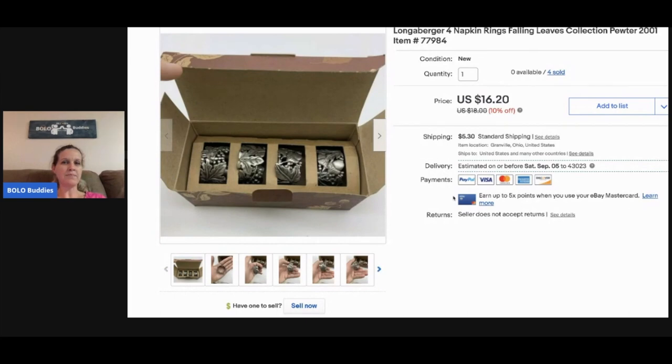These Longaberger napkin rings — I paid about a dollar each at a garage sale. I sold two of them for thirty-two forty, and then somebody else bought the other two — pretty good margins. I definitely like picking up Longaberger. I don't pick up the baskets, but I do pick up the pottery, like the dishes and pieces like this.